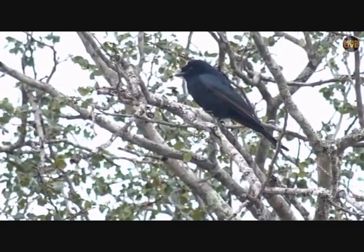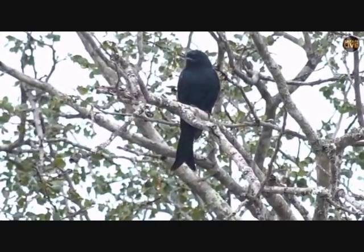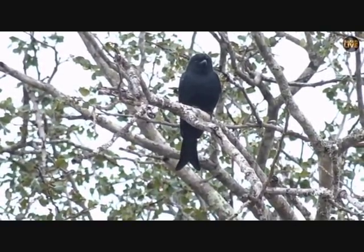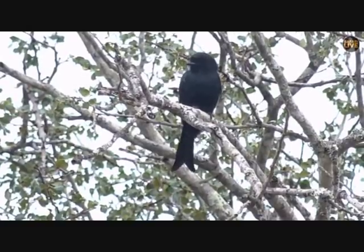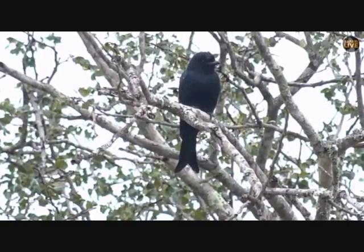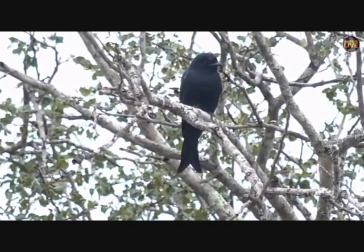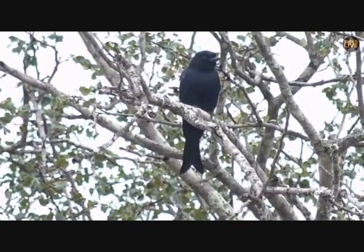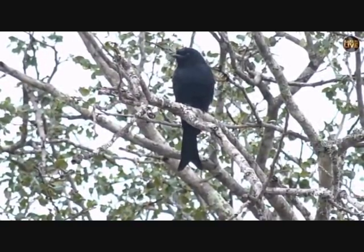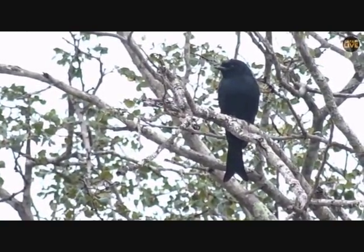The bee eater — it specializes not just in bees but catching wasps and anything that flies. It could also be called the dragonfly eater. Most of the time a bird's diet is not just restricted to one thing. They eat a variety of different things and need to be able to change their diet because, well, what happens if there's no bees around? You're going to starve.